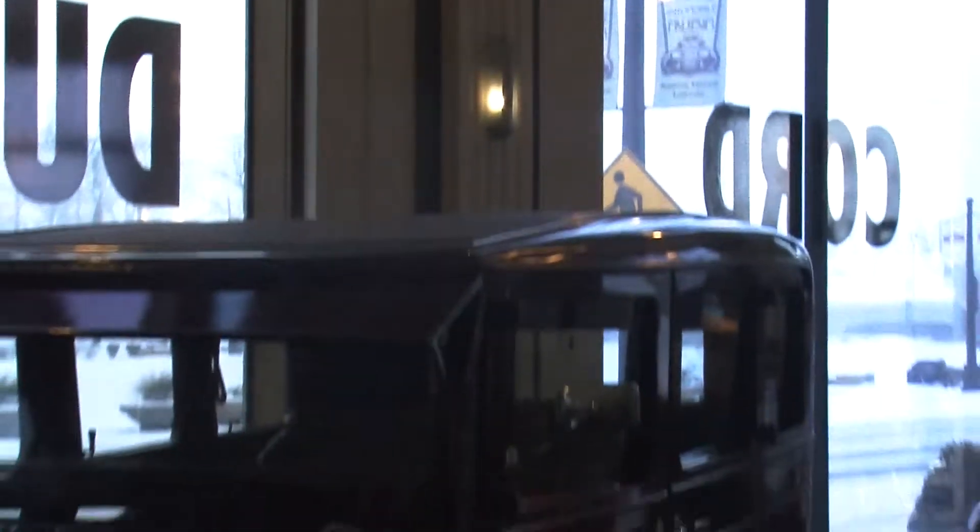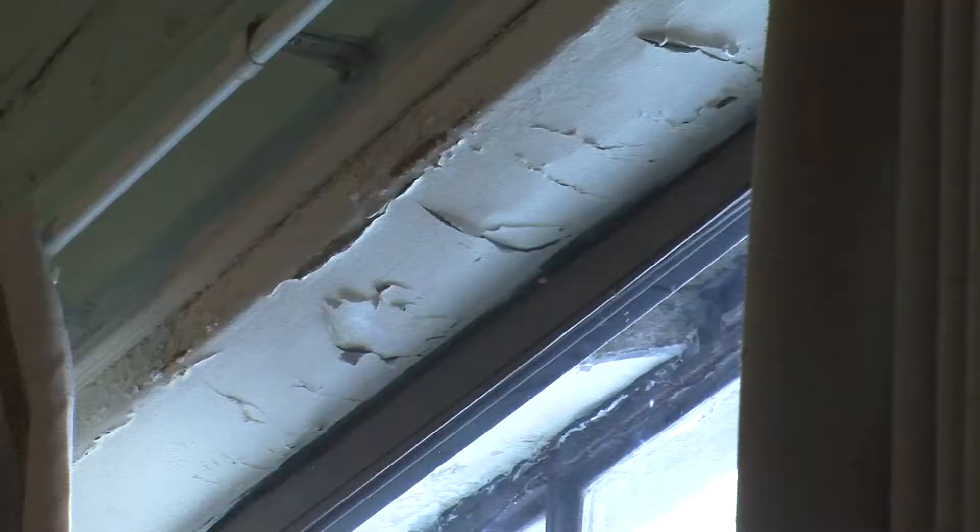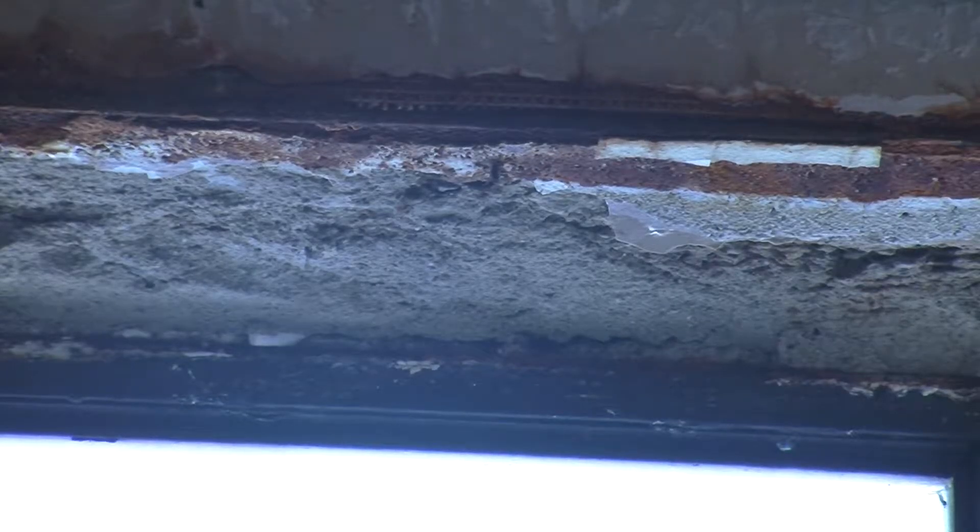Walking around the museum, you can see plaster just above the cars are in bad shape. Some of the window lintels — the metal rods holding the windows in place — are also rusting. Water and historic buildings are not a good mix, and you're only original once, as they say in the car business.